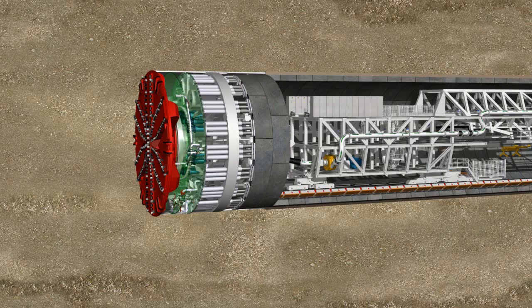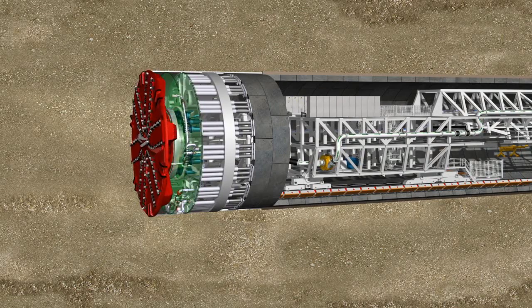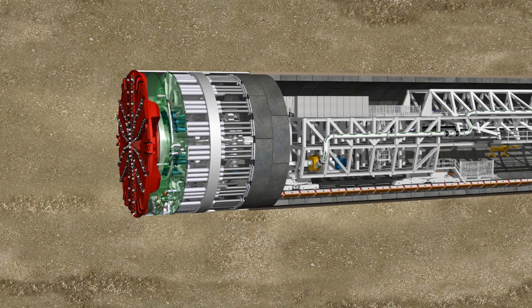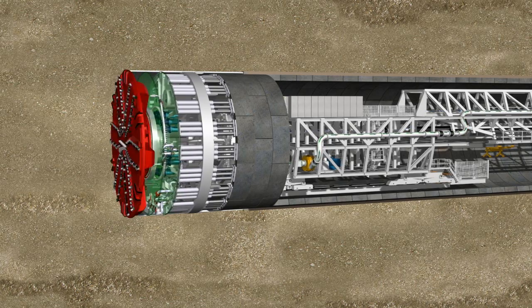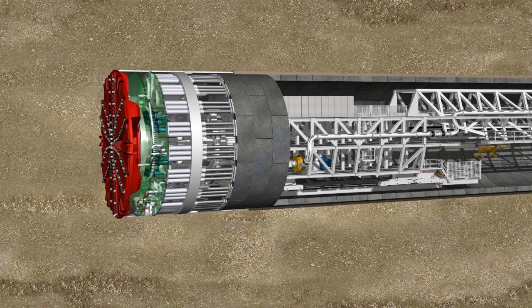The tunneling team installed 7,472 lining rings, each made up of 10 segments. 27 million cubic meters of soil were excavated and removed. With top daily performances of 26 meters of tunnel and top monthly performances of 142 meters, the mixed shields drove the two tunnels accurately in a period of 20 months.